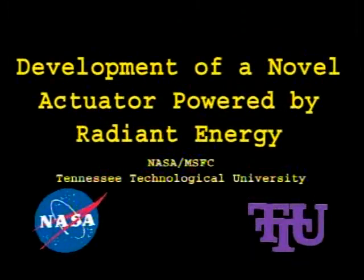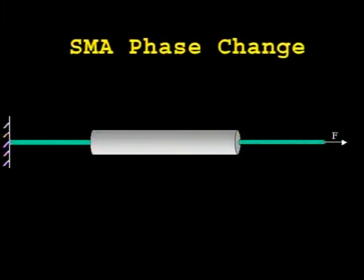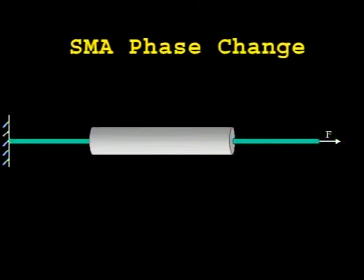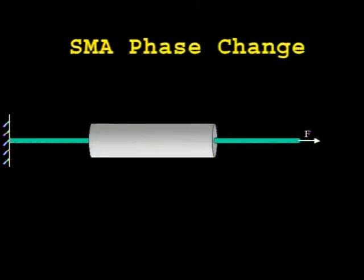Development of a novel actuator powered by radiant energy. Future exploration and development of space require new developments in actuator systems. The ideal actuator for space applications would be strong, lightweight, require minimal maintenance, and use readily available energy resources. This actuator is comprised of a shape memory alloy and an integrated energy collection mechanism. When combined, this system produces a highly energy efficient actuator by initiating a phase change, and thus motion, in the material due to the addition of collected energy.